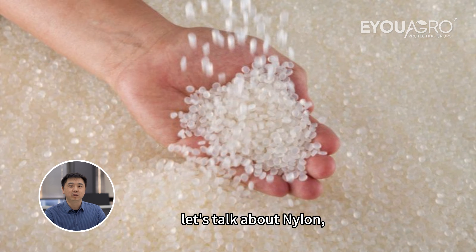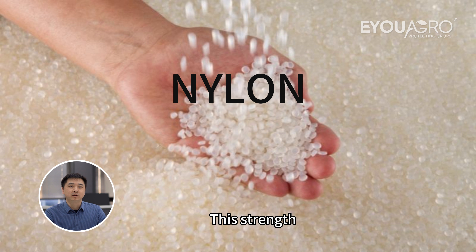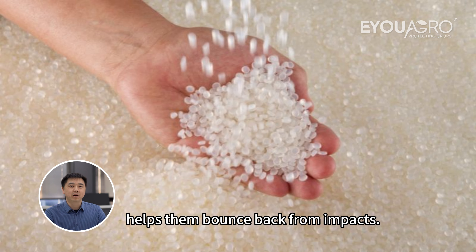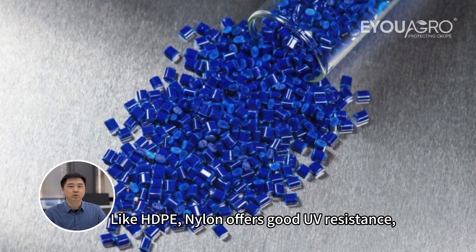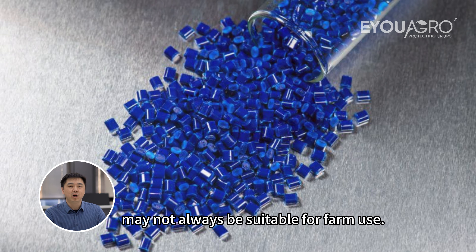Next, let's talk about nylon. Nylon nets are well-regarded for their superior tensile strength and elasticity. This strength means they can withstand a lot of stress without tearing, and their elasticity helps them bounce back from impacts. Like HDPE, nylon offers good UV resistance, although it can still degrade with prolonged sun exposure. Nylon, due to its high cost, may not always be suitable for farm use.